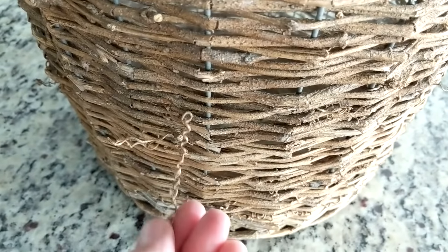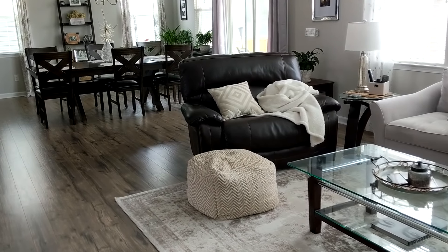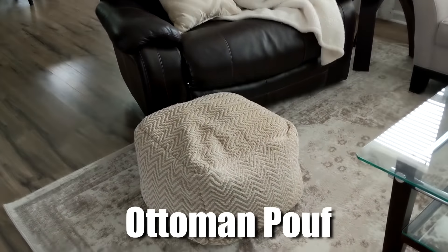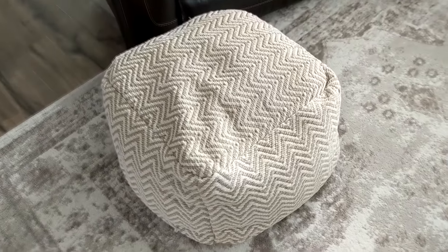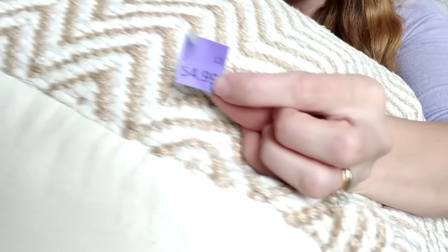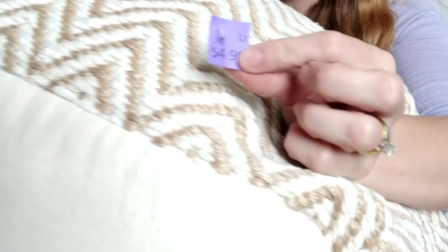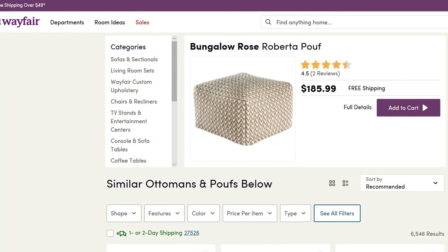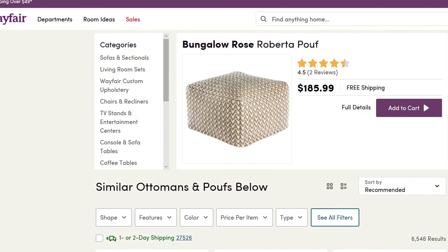I saved the best item for last. I've actually been looking for one of these for a while and all the ones I'd come across that I liked were anywhere from fifty to a hundred dollars. I found this one for five dollars. I'll insert a picture of one I found online — it was $185 on Wayfair, very similar, same size, almost the same pattern.